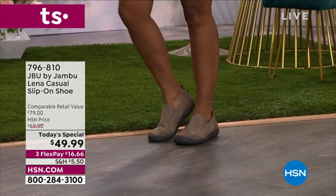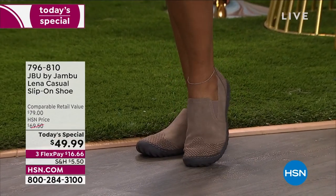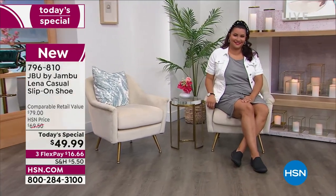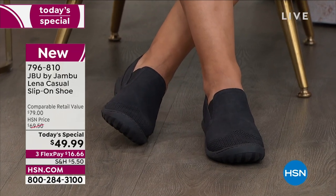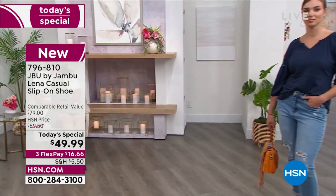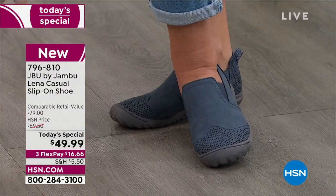Over 8,800 of you have already picked up our today's special from JBU by Jambu. These are the most comfortable, casual, slip-on, wear-with-anything shoe. You are sure-footed when you put your feet in these because they have a great grip along the bottom. They're flexible. You are stable and sturdy. You've got arch support on the inside, cushioning and comfort. It is a well-rounded shoe from top to bottom — that's why so many of you are jumping in to pick them up.